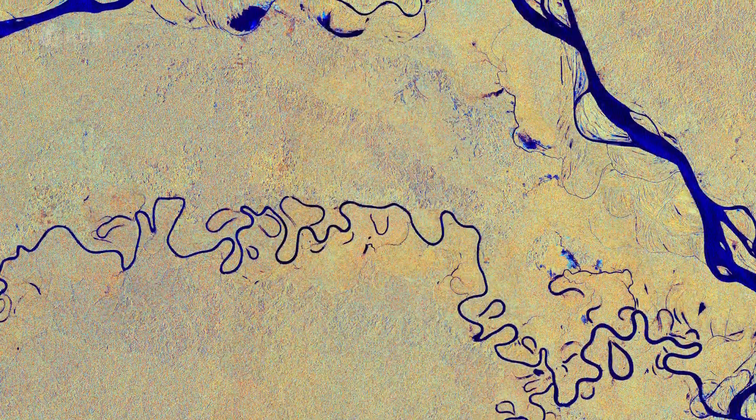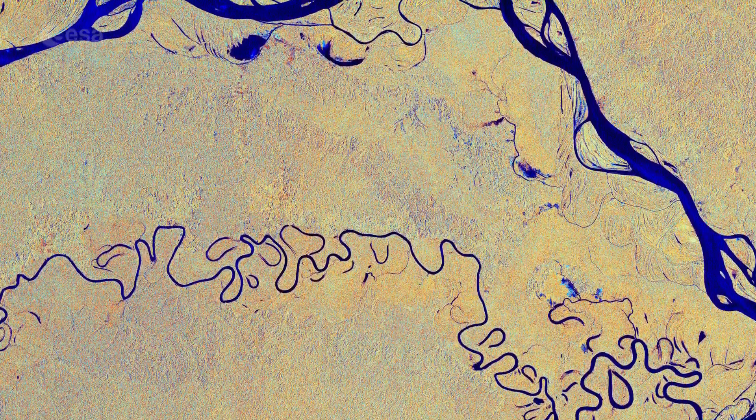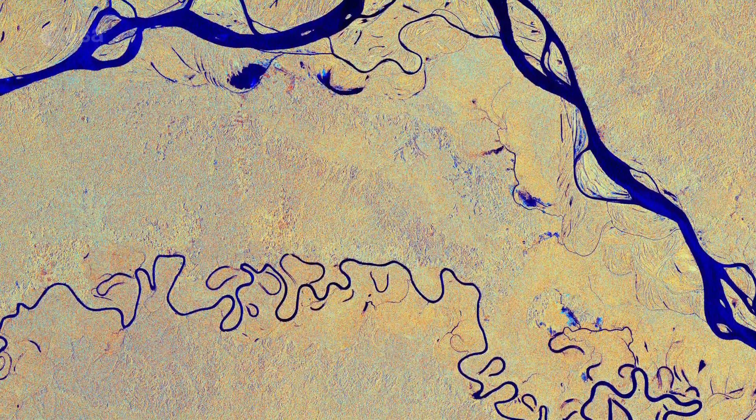Hi, I'm Romina Percy and welcome back to Earth from Space. Today the Copernicus Sentinel-1 mission takes us over the Amazon River, which can be seen meandering through one of the most vital ecosystems in the world, the Amazon rainforest in South America.